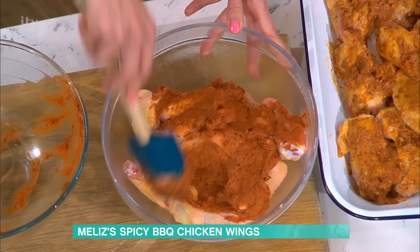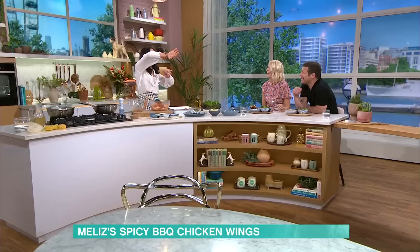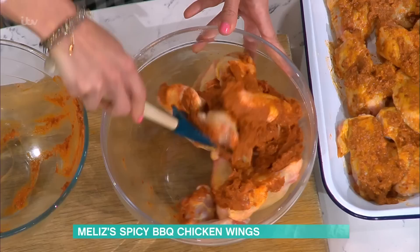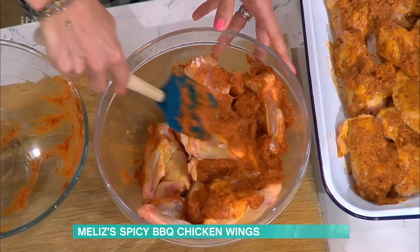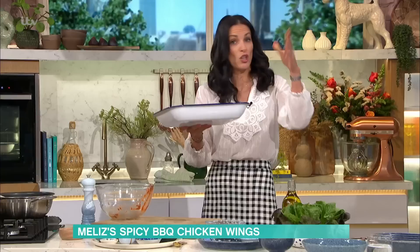Once you've stirred that up together really well, coat the chicken. My fridge is just full of things like this marinating. The kids love it too - they enjoy these flavors and eat really well because they've been exposed to so many different cuisines. We all love wings, but you could absolutely do this with thighs and drumsticks as well.